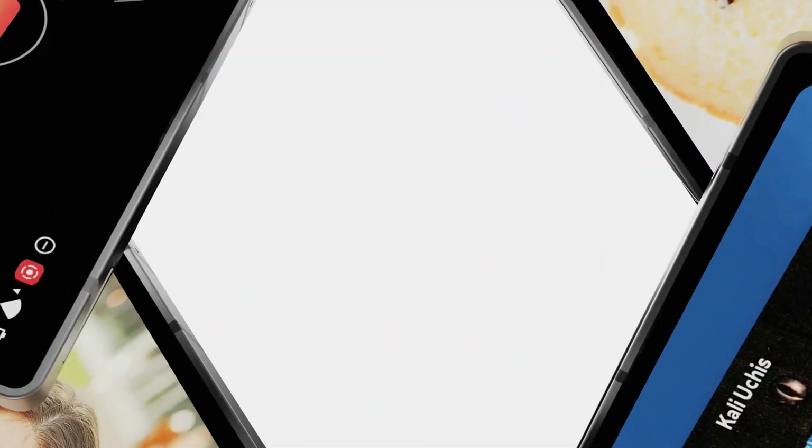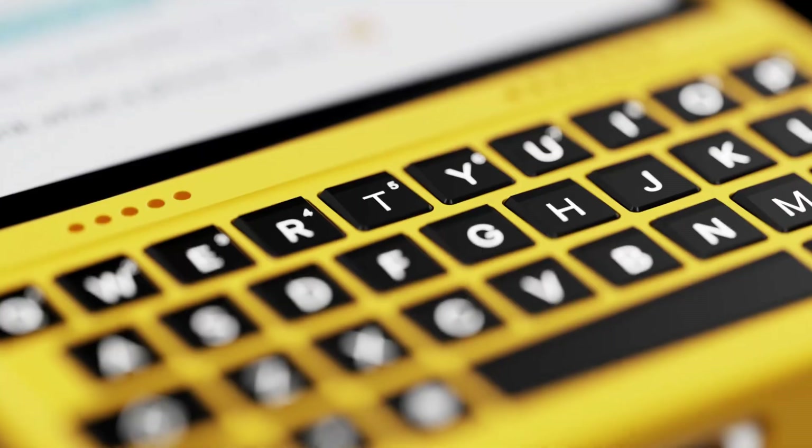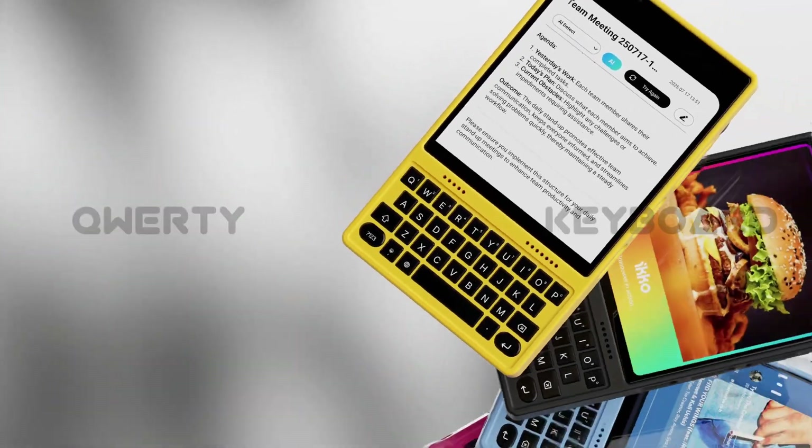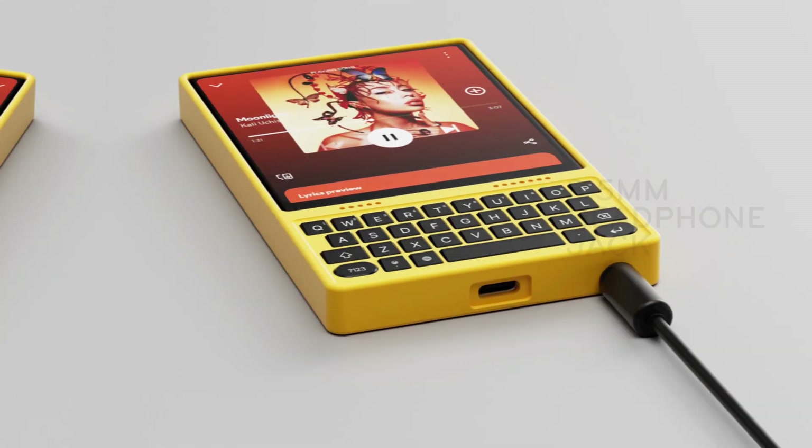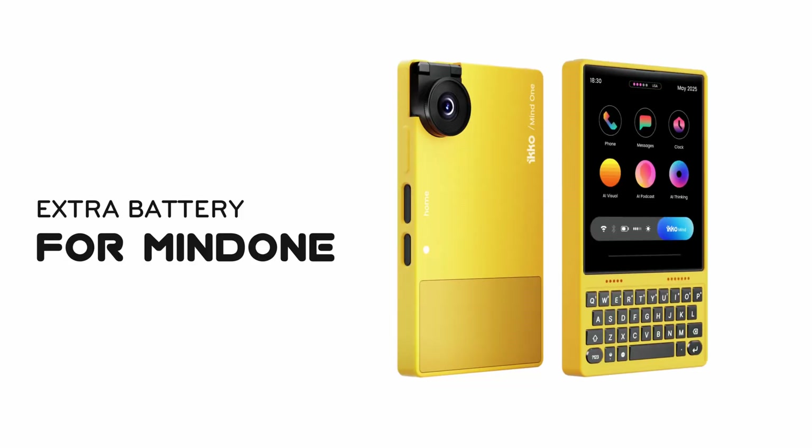Want to do more? Snap on the expansion case and level up. Type with a full QWERTY keyboard. Enjoy hi-fi audio through a 3.5mm jack and flagship DAC. And get extra battery, built right in.